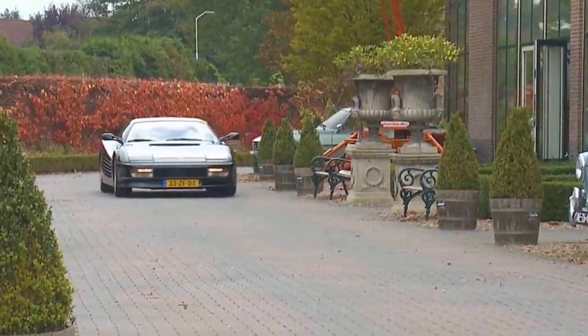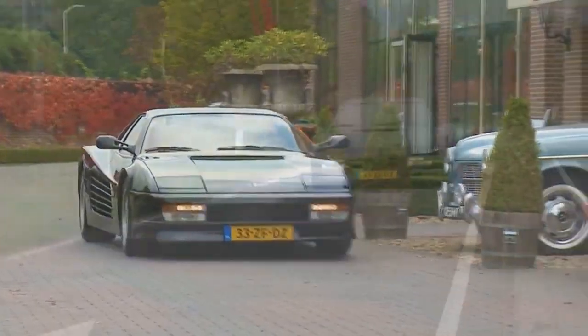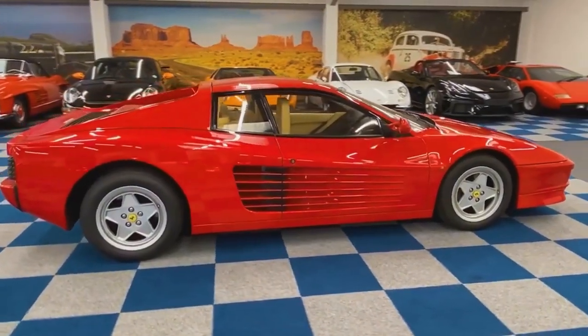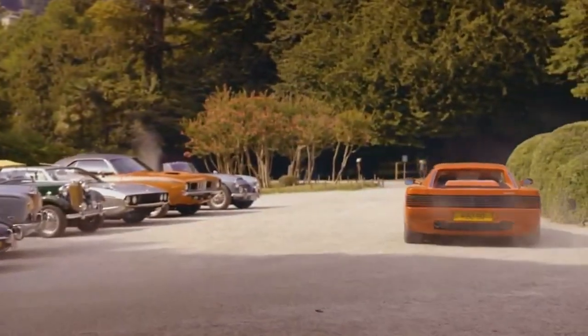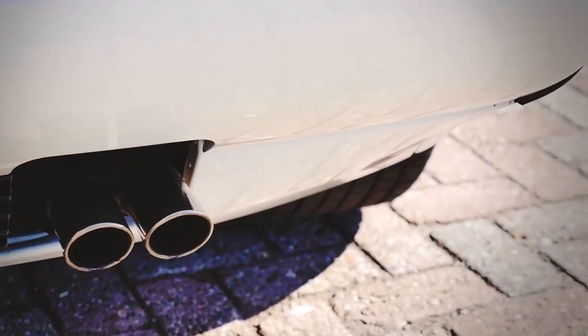In the 80s, Ferrari needed to design a successor to the 512BB to compete with the Lamborghini Countach. Development began on a new car that was supposed to correct the mistakes of its predecessor. For example, the 512 had a problem with rapid cabin heating, especially in the summertime. Also, there was not enough space for luggage. Because of this, the new car was larger than its predecessor.